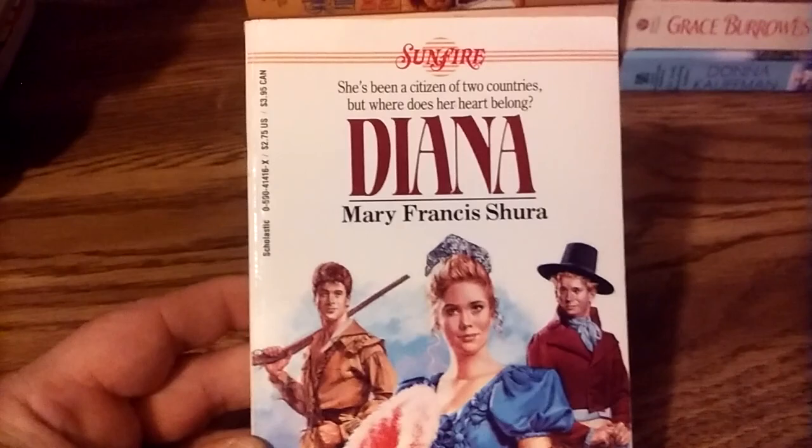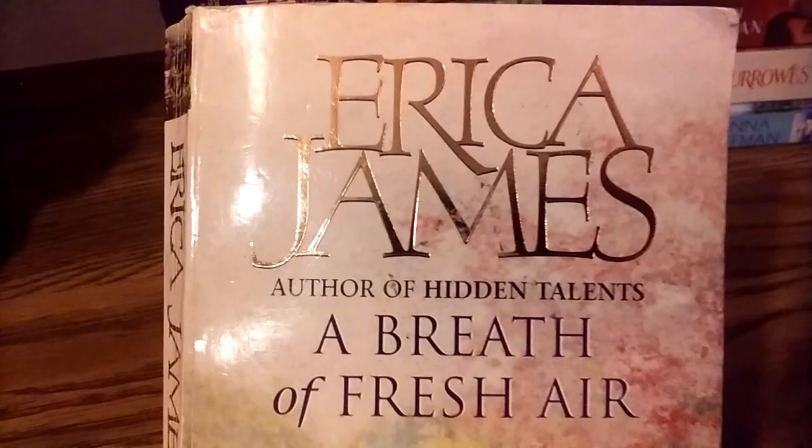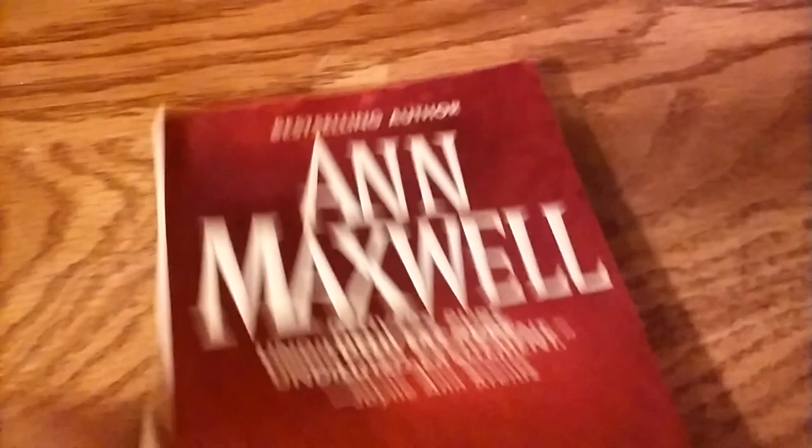Scholastic, the publisher of kids' books and books for teenagers, had a series called Sunfire — a historical series — and I'd never gotten one of those before. There's also a British book by Erica James, published by Orion; I didn't know anything about it, but I've always found British books interesting since they sometimes weren't reprinted in the US. Two books by Elizabeth Lowell: a Harlequin Historical called Reckless Love, and interestingly, one under her pen name Ann Maxwell — a futuristic romance.